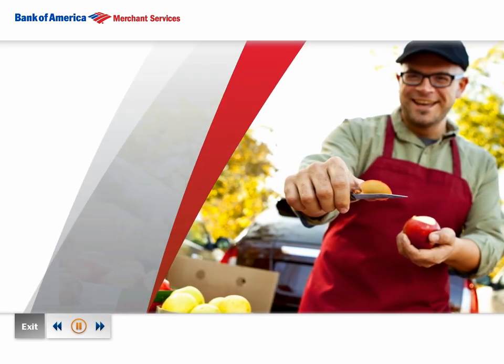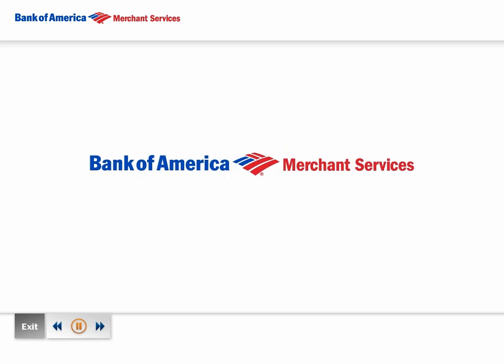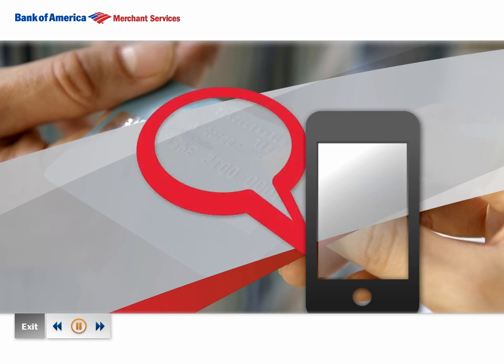Does your business keep you running? Then you need a payment method that's as mobile as you are. Introducing MobilePay from Bank of America Merchant Services — the secure wireless solution that turns your smartphone into a point of sale terminal.